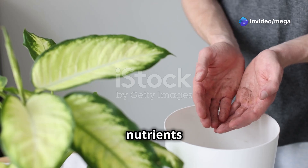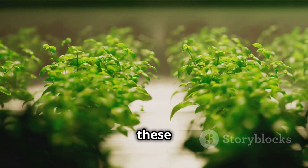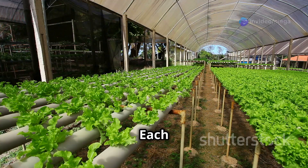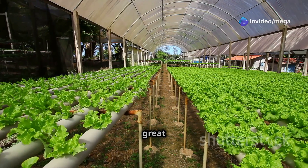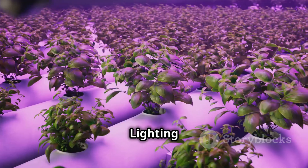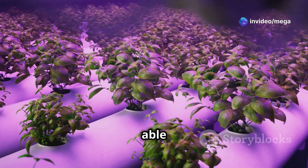Popular growing medium options include coco coir, perlite, and rockwool, each with unique properties that benefit different types of plants and growing conditions. Choose one that suits your needs and preferences — for instance, coco coir is great for water retention while perlite offers excellent aeration. Lighting is crucial for photosynthesis, especially if you're growing indoors, as without adequate light your plants won't be able to produce the energy they need to grow.